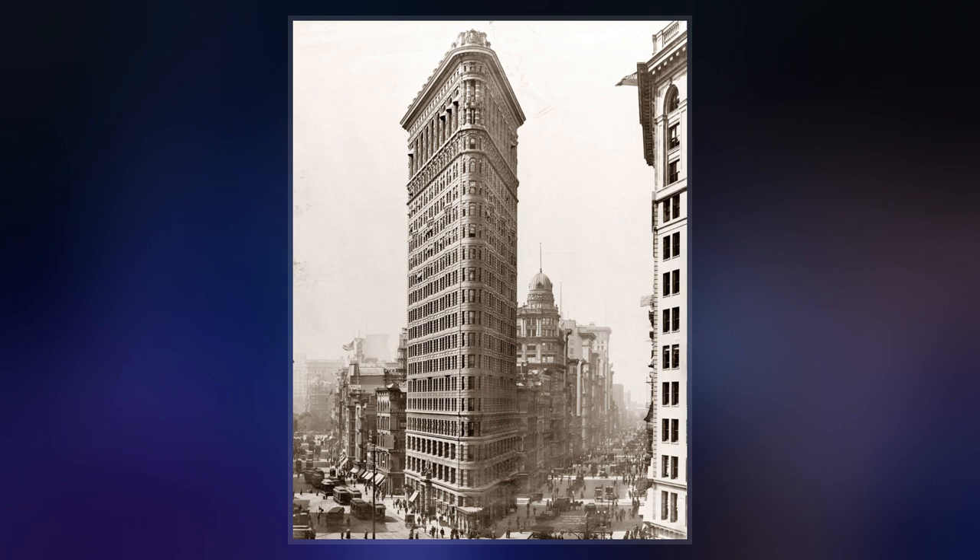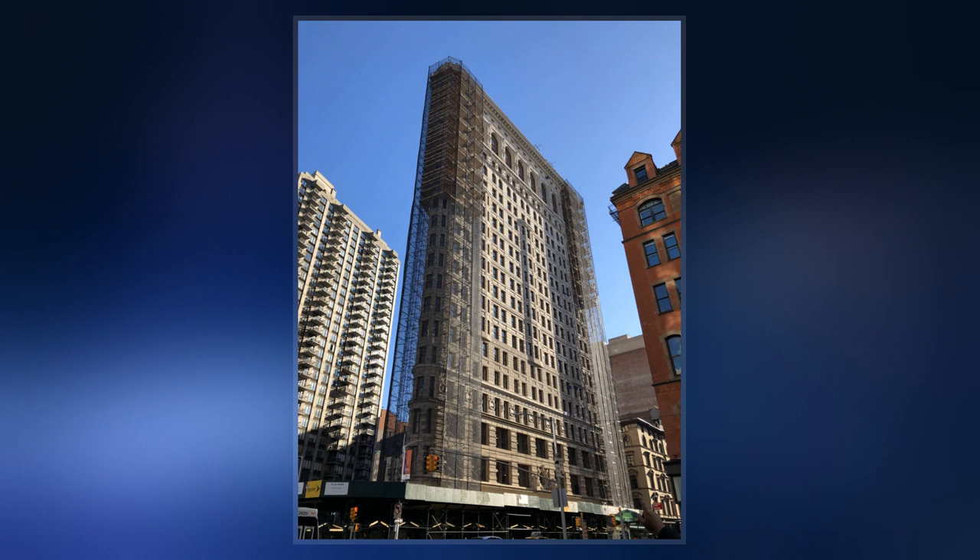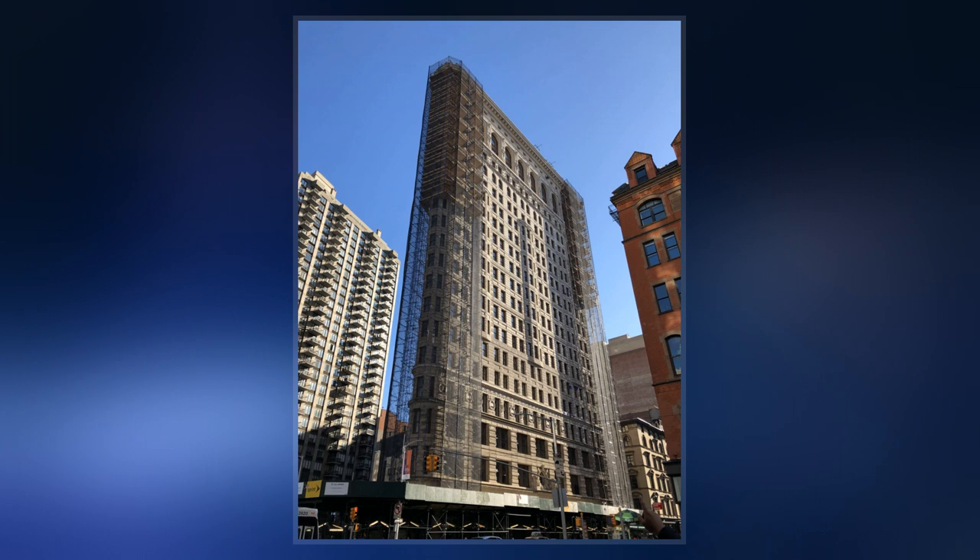The building sits on a triangular block formed by Fifth Avenue, Broadway, and East 22nd Street, where the building's 87-foot back end is located, with East 23rd Street grazing the triangle's northern peak.